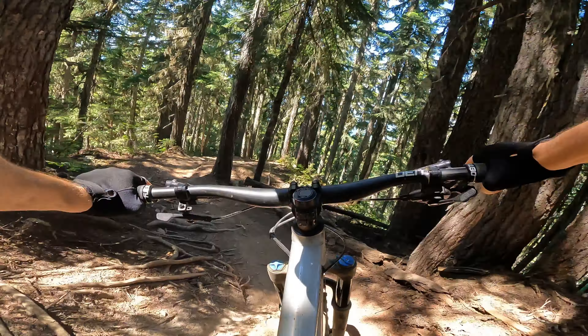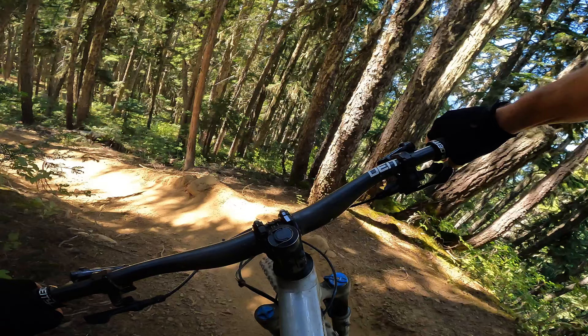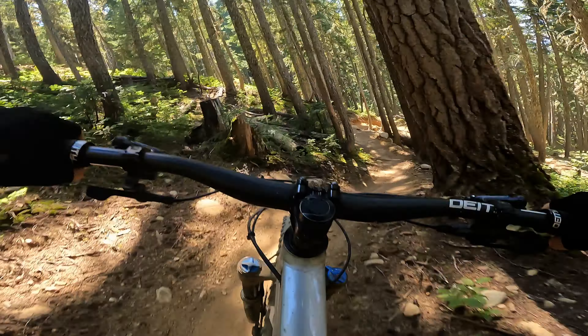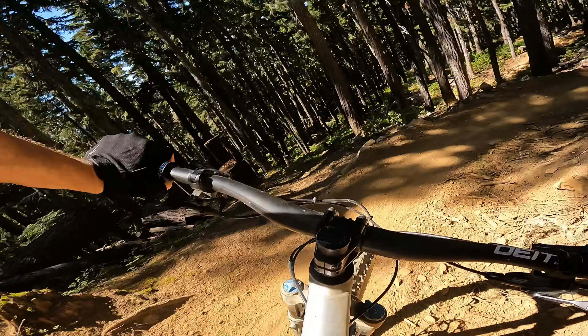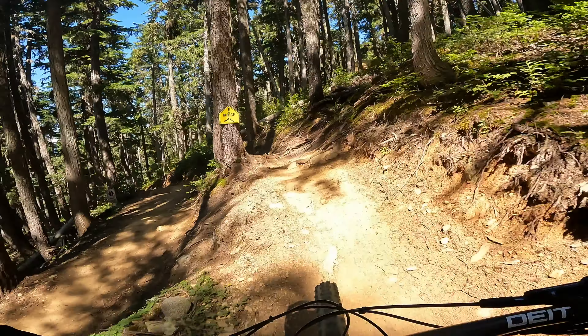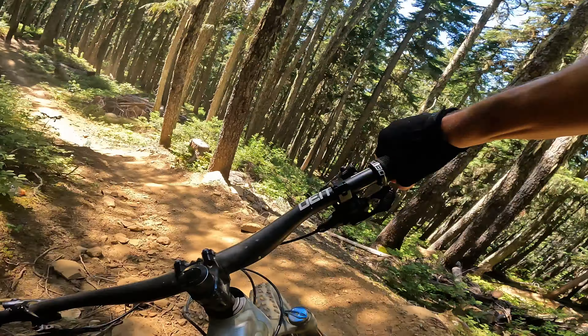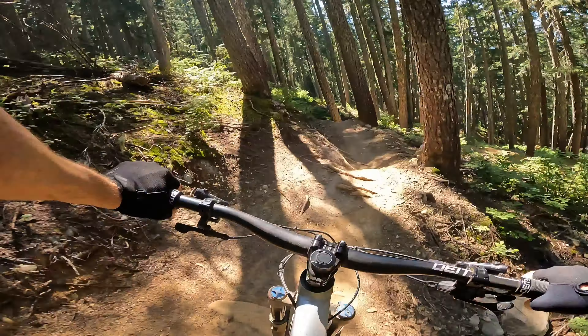Rolling into Misfire — a nice double diamond tech trail. It starts in the Garbanzo area, Whistler up top, and runs into Creekside. It's rated a double diamond, which you saw on the sign there, but it's on the easier side of double diamonds, I'll say that.